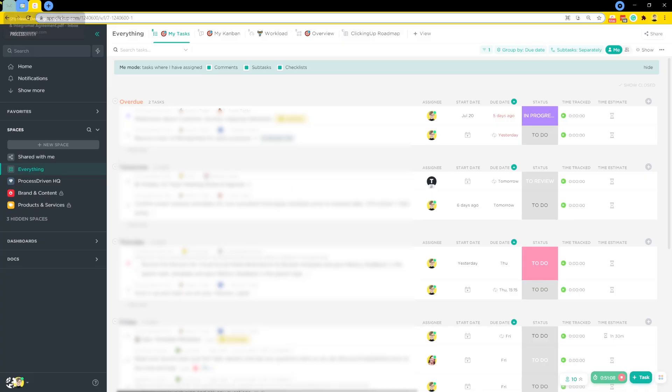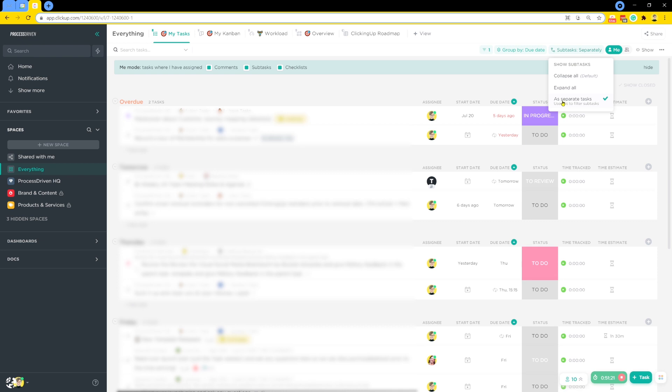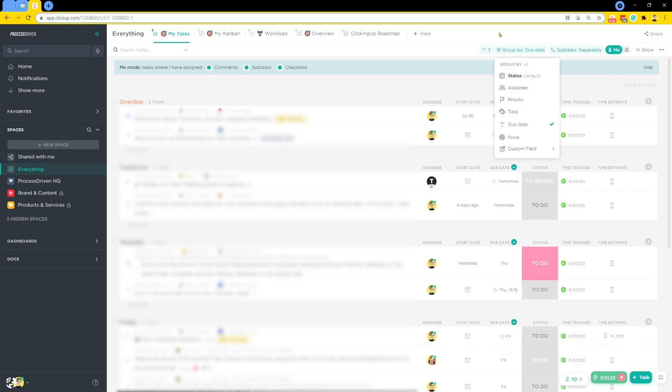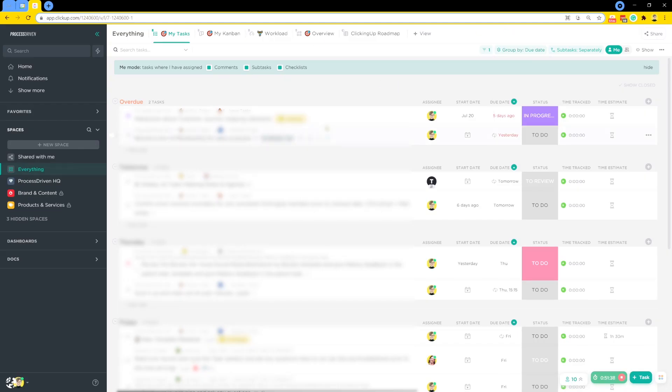Assuming there's no emergency, my next spot would be my everything view — what we've named 'My Tasks.' This is a view we created for the whole team, pinned to the front and defaulted to me mode. It shows every single subtask or task separately, filtered to only show stuff assigned to me and grouping everything by due date. In many ways it ends up being a lot like the home view, but it's a little bit more customizable and I find it a little bit more helpful.